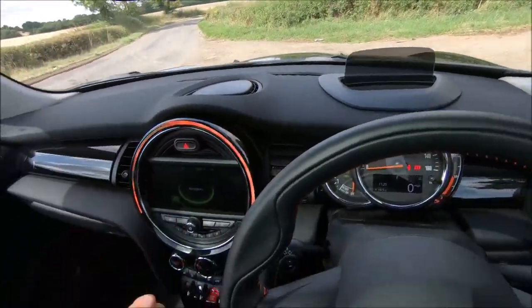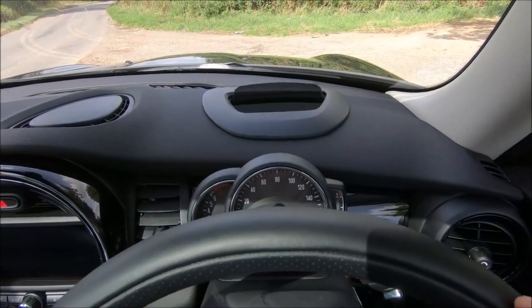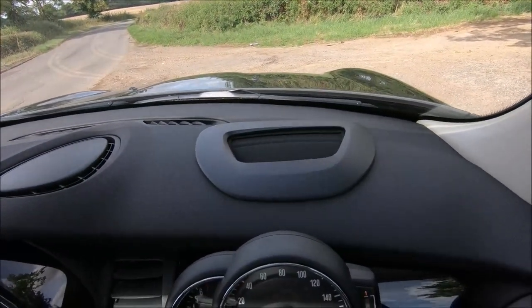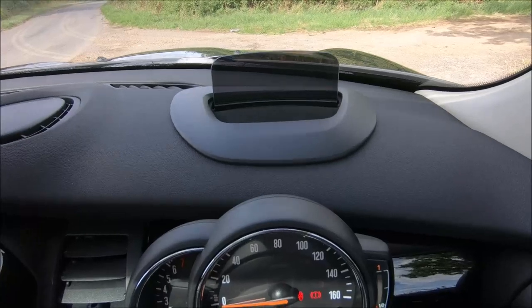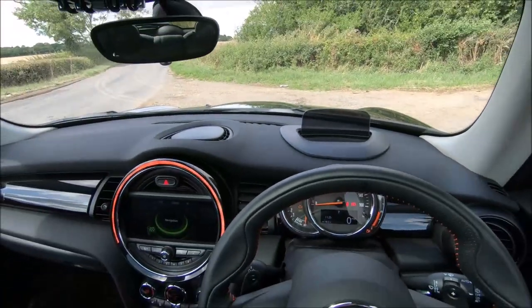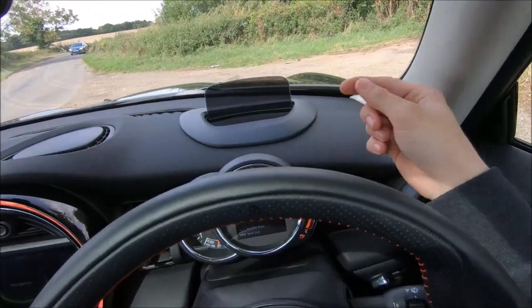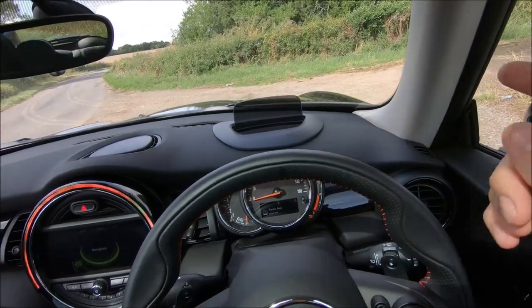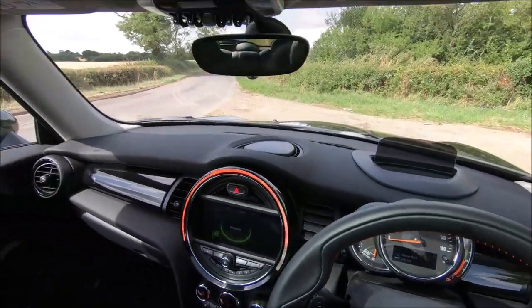There's a heads-up display here. If I turn this off now it will close, and if I turn it back on it pops back up — looks quite cool. It says 'Mini' on it as a welcome. The heads-up display is also an option and it shows your sat-nav directions, where to turn next, your speed, and any warning messages like a low washer fluid level.